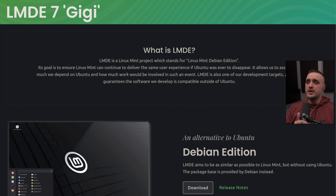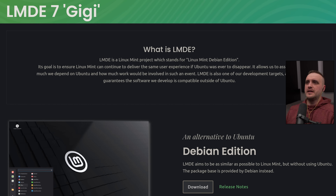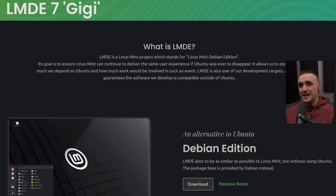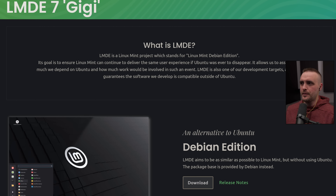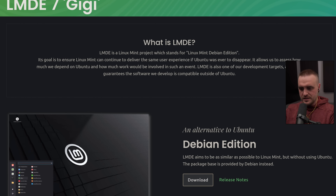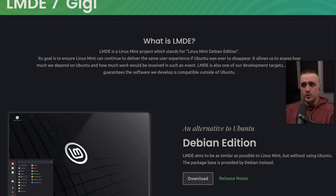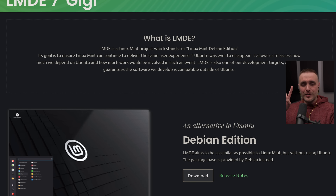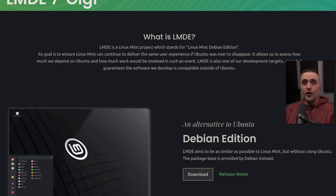As always, we're going to start with a little bit of context. The first thing we really need to get into is: why do we need a Debian edition of Linux Mint? Linux Mint is doing a pretty good job while living within Ubuntu. But this project's real goal is to ensure that Linux Mint can still continue to deliver the same user experience, even if Ubuntu was ever to disappear. This is really interesting because not only is it a proof of concept that Cinnamon and Linux Mint can survive Ubuntu, but it also shows that it's non-dependent on only one distro and is working on Debian.